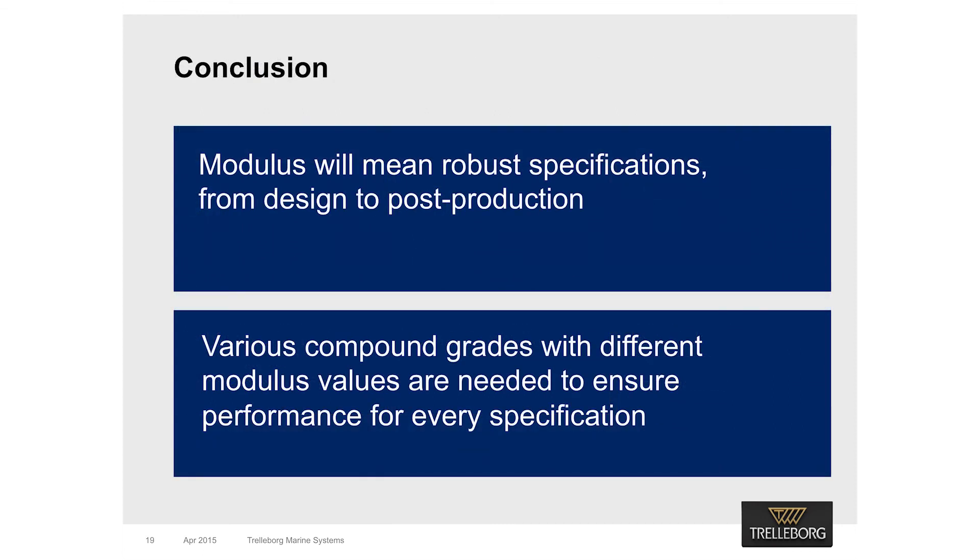Hardness is the current industry practice to roughly estimate the energy absorption of a rubber fender. The market perception is that a softer fender has lower energy absorption and a harder fender has higher energy absorption. However, it is easy to falsify hardness by using recycled rubber or non-reinforcing white fillers such as calcium carbonate. Measurement of carbon black dispersion within the rubber matrix will lead the industry to more robust specifications for rubber quality — from stipulation to substantiation — by determining the modulus of the rubber fenders. There is a direct correlation between dispersion and modulus, and therefore between dispersion and fender performance. Manufacturers need to offer different compounds with different modulus values to ensure they can provide solutions that suit every specification. Thank you for listening.